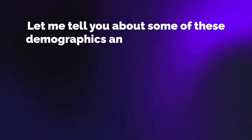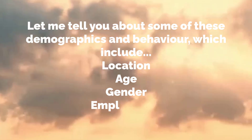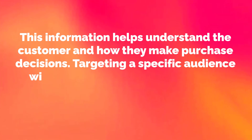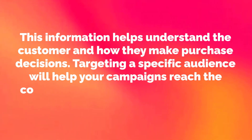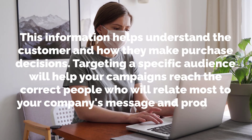A target audience is a group of consumers characterized by behavior and specific demographics, such as female extreme athletes between the ages of 18 and 25. Target audiences are a pillar of most businesses, influencing decision making for marketing strategy. They often decide where to spend money on ads, how to appeal to customers, and what products to build next. Targeting a specific audience will help your campaigns reach the correct people who will relate most to your company's message and products.